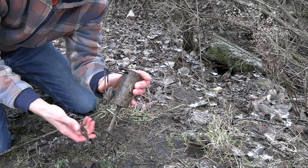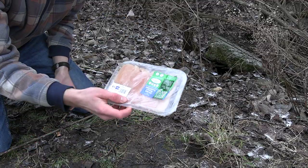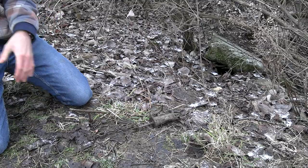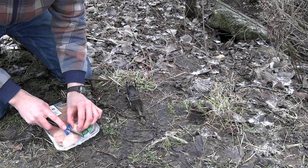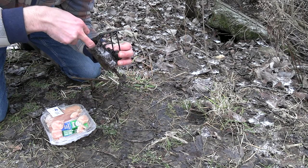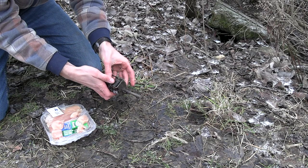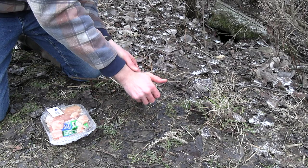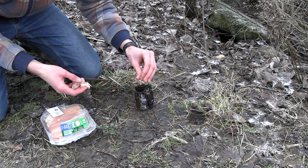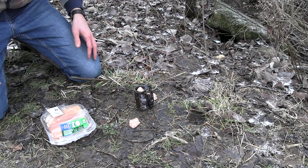My first trap is going to be this dog-proof raccoon trap on one of the crossing trails right here. I'm going to use these chicken tenders for bait. I'm going to cut them up into little chunks like this, get one of the chunks, put it down inside the trap, and pierce it onto the trigger. When he feels the piece of chicken down there he's going to pull it and it's going to set off on his foot. We'll put two chunks in the trap and some on the outside. That should be good.